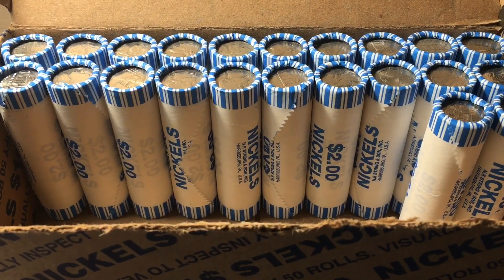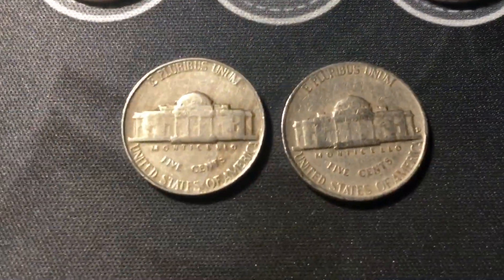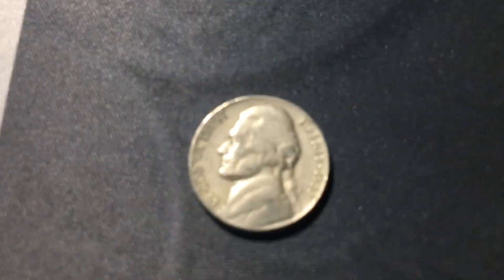Roll 28, we have a couple more finds from the 50s — a 1954 out of Philly and another 1958 from Denver. Roll 41, it's been a little while since I've brought you in. I already pulled out a 1953 out of Denver.